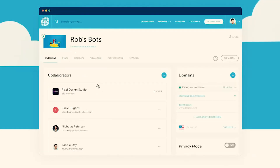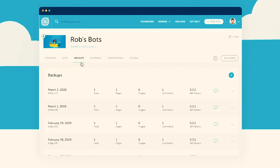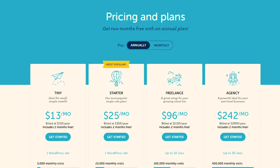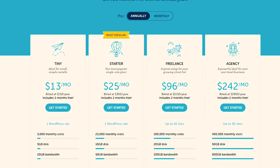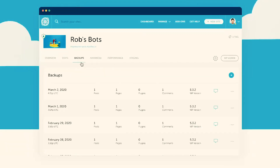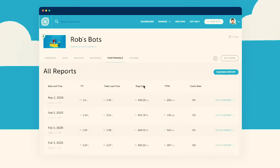And lastly, I want to introduce you to Flywheel. Flywheel is owned by WP Engine, and in my opinion, I feel like Flywheel is the perfect mix between SiteGround and WP Engine. Their pricing plans are right in the middle. Their tiny plan is ideal for small, simple installs — you can get started with Flywheel for just $13 per month. The reason why I use and love Flywheel is mostly because of their beautiful dashboard. I absolutely love how easy it is to navigate — it's clean and simple.